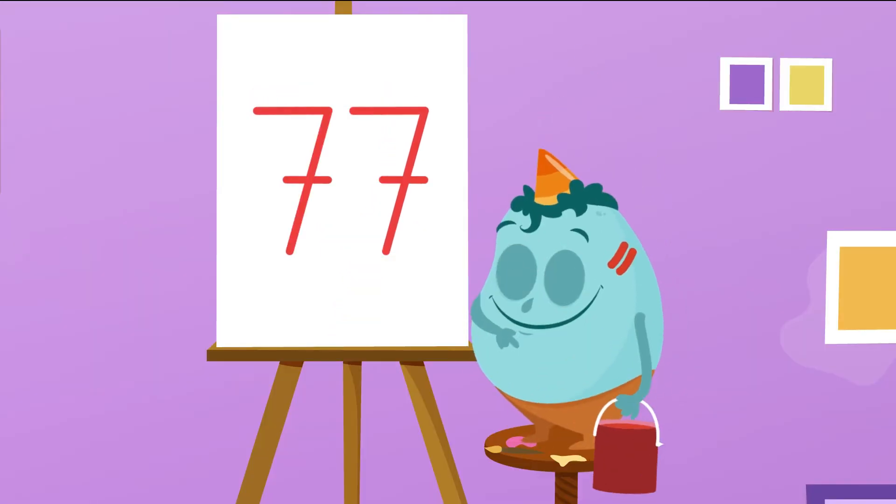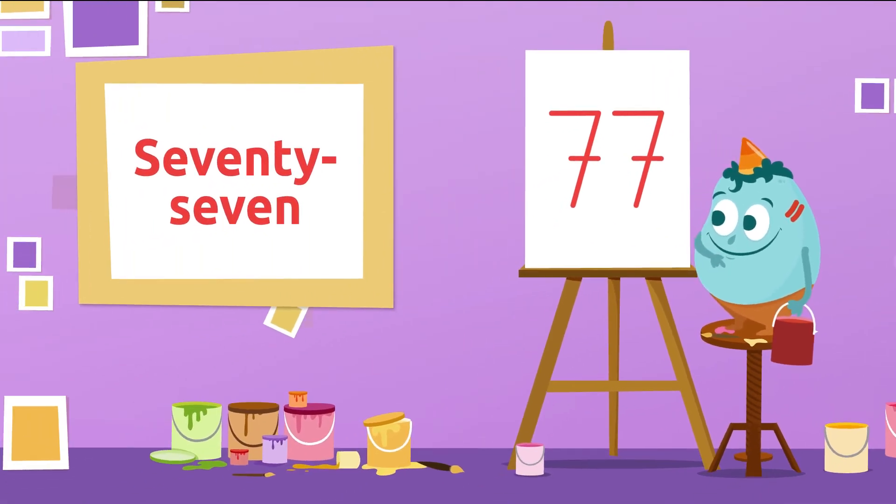Which number is this? You aced it! It's number 77. 77.